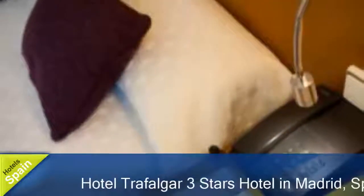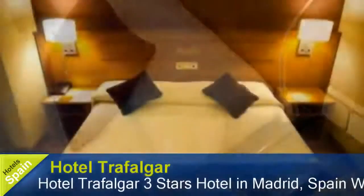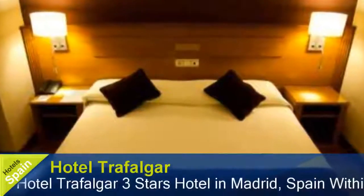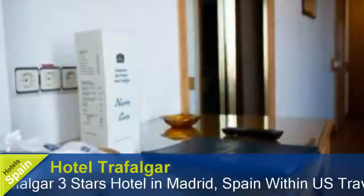Hello everyone and welcome to the review of Hotel Trafalgar Madrid. We hope you enjoy the video and consider subscribing to our channel for more hotel reviews in the future. You can also book your visit through booking.com — you can easily find the link in the description box.